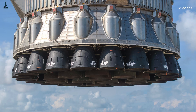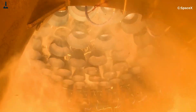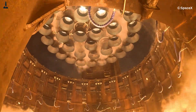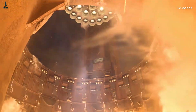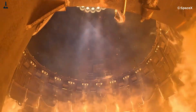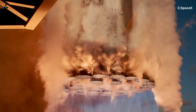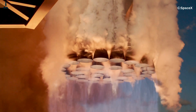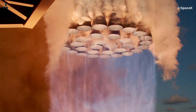Let's start from orbit. To lift a 120-meter-tall stainless steel giant like Starship off the pad, SpaceX needs engines that are light, efficient, reusable, and can handle insane thrust — 230 tons each. Multiply that by 33 engines on the Super Heavy booster, and you're talking about nearly 7,600 tons of thrust. That's more than double the power of NASA's Saturn V.